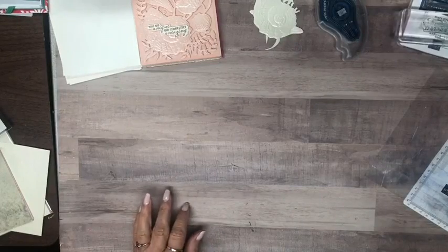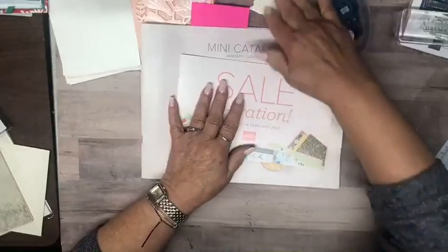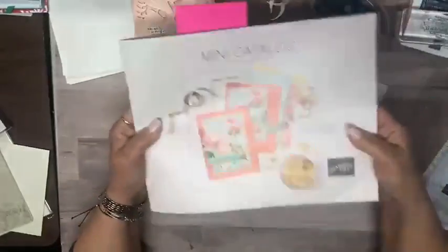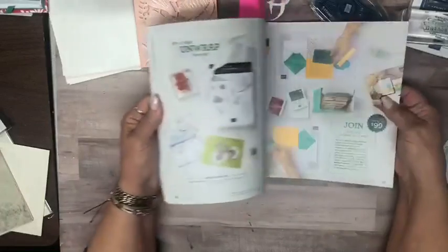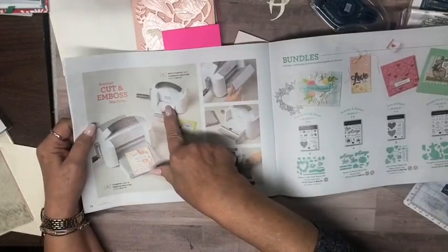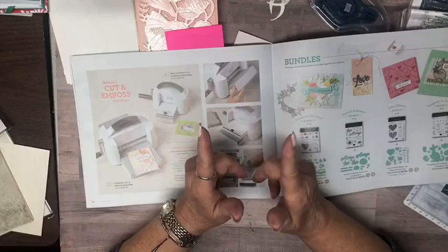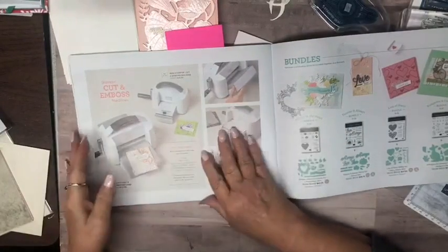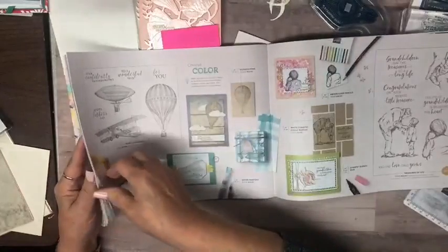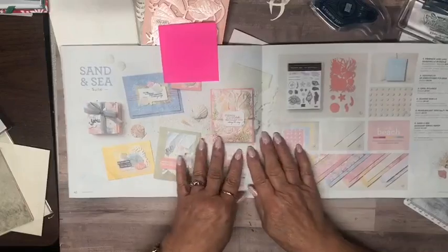Let's start by showing the catalogs. Up until a week ago today I couldn't show you the inside of these, but now we can. The Celebration mini catalog went live a week ago tomorrow on the 5th, and now we can show the inside. It is just chock full of things. The mini stamp and emboss machine is now available — it cuts things about three inches. A lot of our dies work with that. I'm going to get to the one I'm showcasing today, which is the Sand and Sea suite of products.